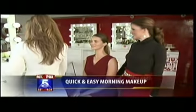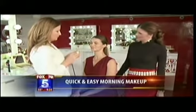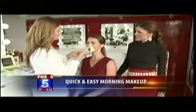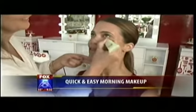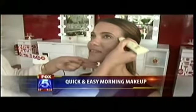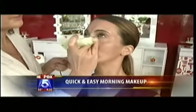The glow is very important this spring. So instead of foundation, just use an illuminating tinted moisturizer. This one actually comes with a concealer, which is good for under-eye circles — something we know about here at Fox 5. You just apply it straight from the bullet and pat it in with your finger.